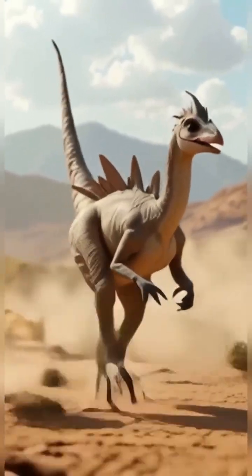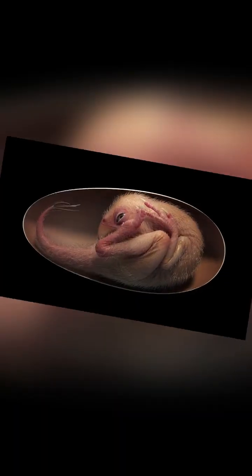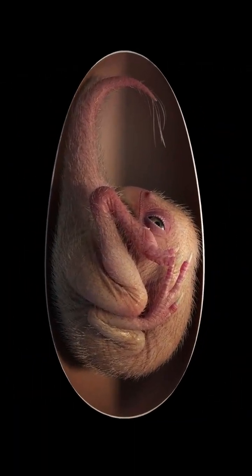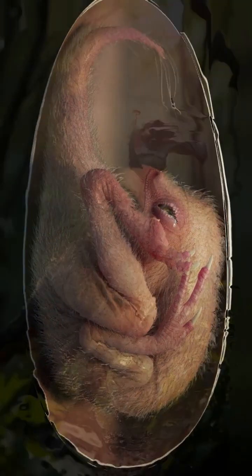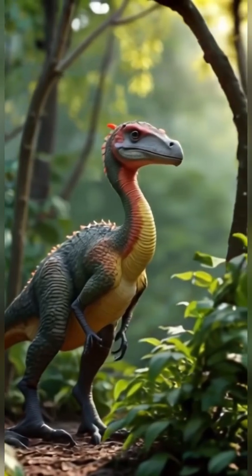Though it never hatched, this tiny fossil reminds us how deep the roots of bird-like behaviors go — buried not just in nests, but in eggs laid by dinosaurs that once walked our world.